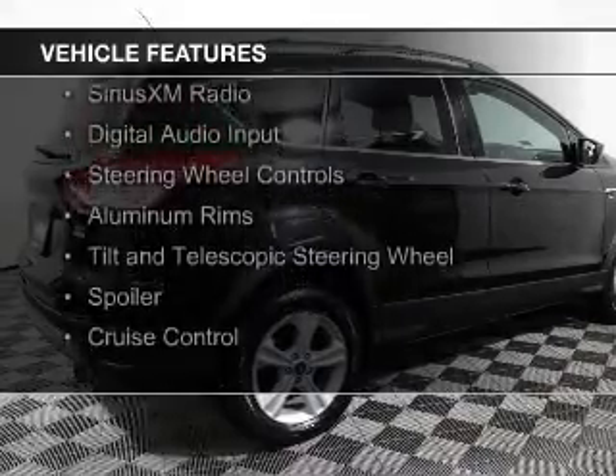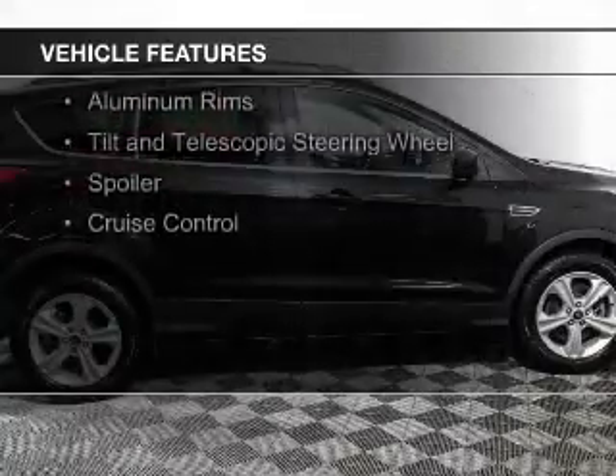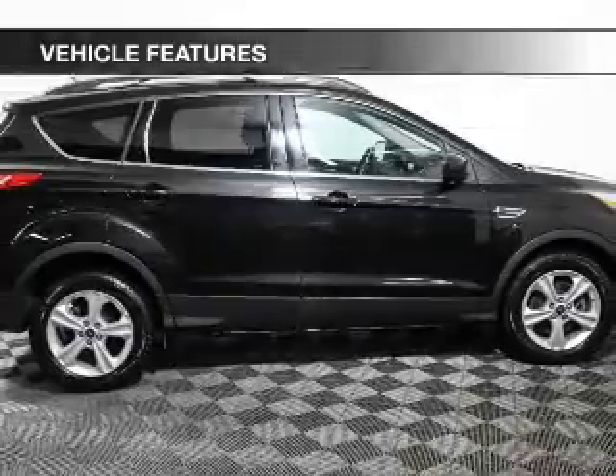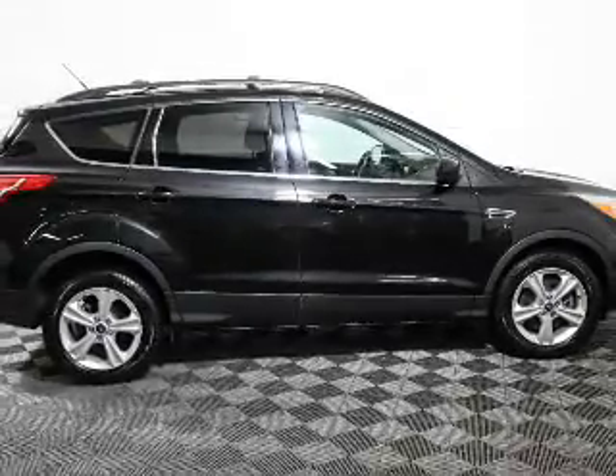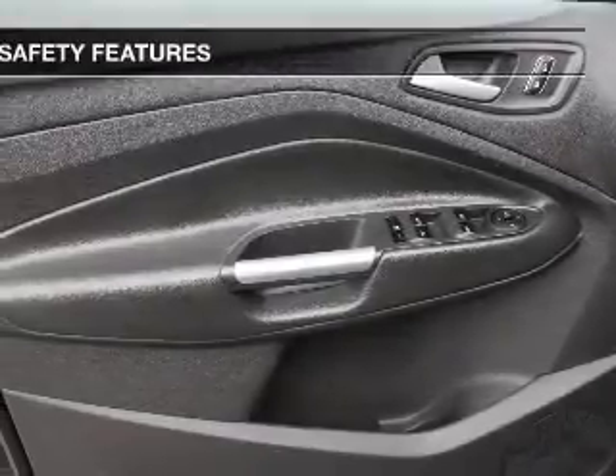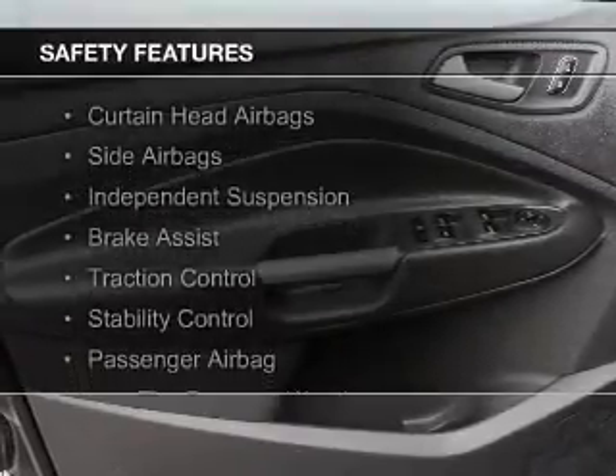along with internet connectivity, Ford Sync voice activation, Sirius XM satellite radio, digital audio input, steering wheel controls, aluminum rims, a tilt and telescopic steering wheel, a spoiler, and cruise control.